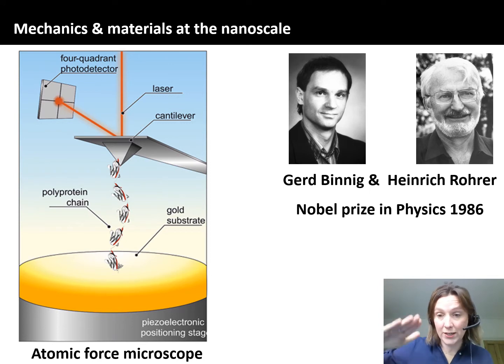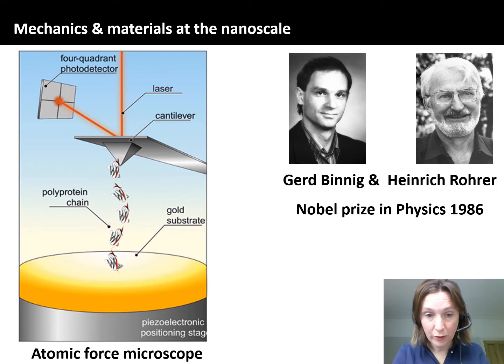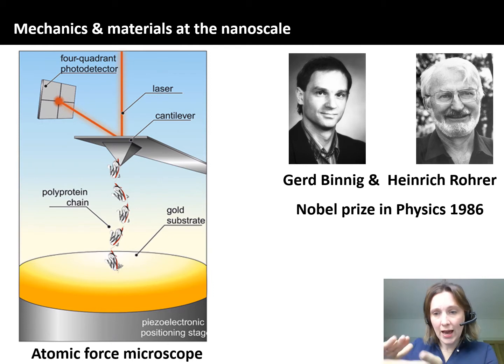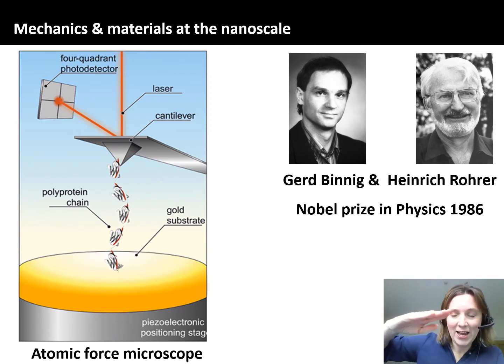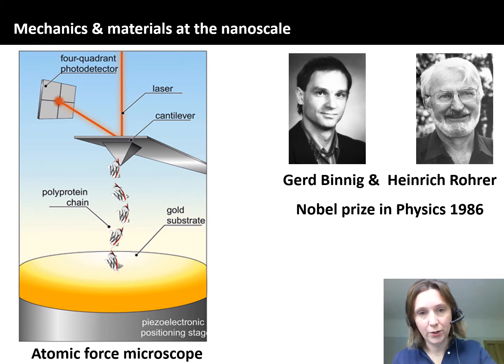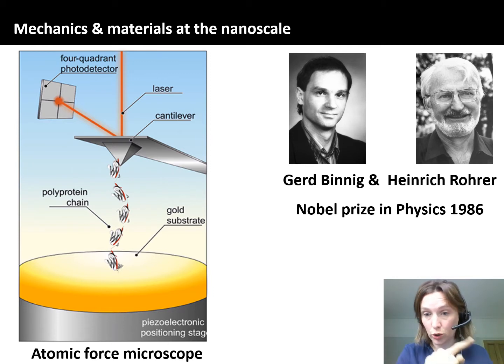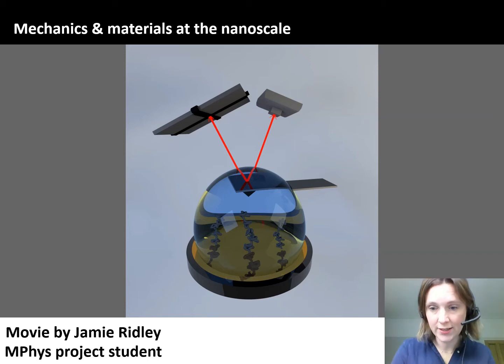A piezoelectric device can be controlled with electronics to either compress or elongate the position, giving you nanometre control over the position of your surface. So we put something onto that surface, bring the surface up towards the tip, pick something up, then bring the surface away and start to elongate that molecule. As we apply force, the cantilever starts to bend, and we can measure that deflection because we have a laser positioned onto the upper side of the cantilever, measured with a four-quadrant detector. Let me show you a video made by project student Jamie Ridley, which really gets across the main idea of the AFM.